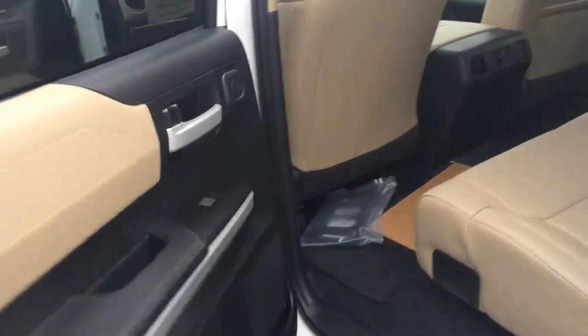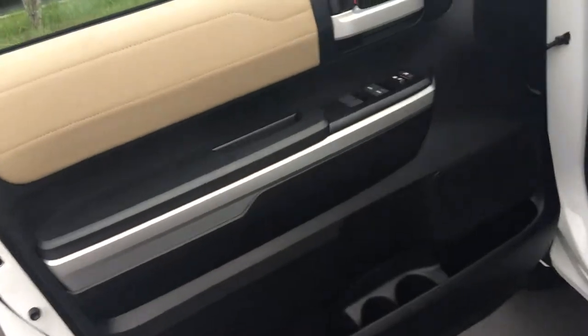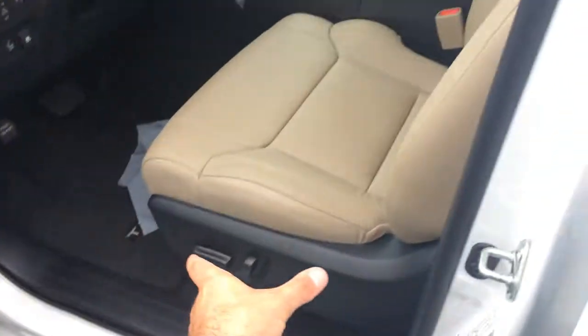Full sand beige leather interior. Carpet mats, power outlets, and vents back there for you as well. Power windows, door locks, and side view mirrors. 10-way adjustable power seat with lumbar.